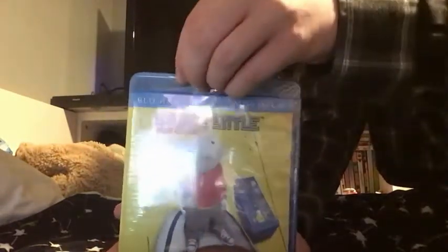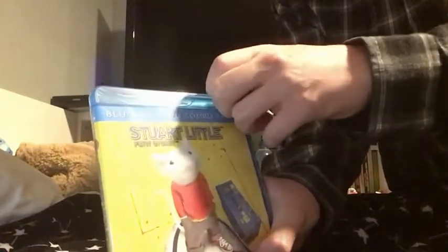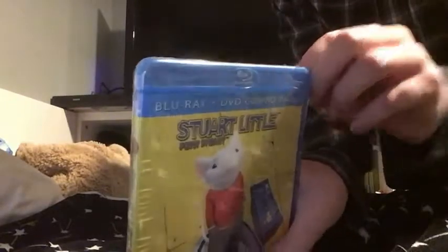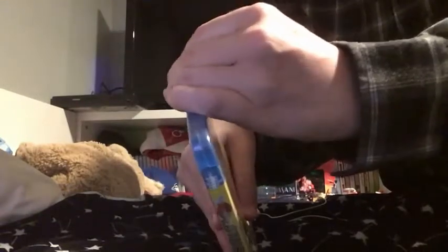First of all, the good thing — it is eco-friendly, just by touching on it. So let's go. Let's remove the plastic. Classic.